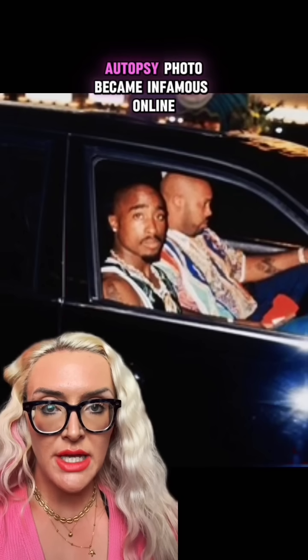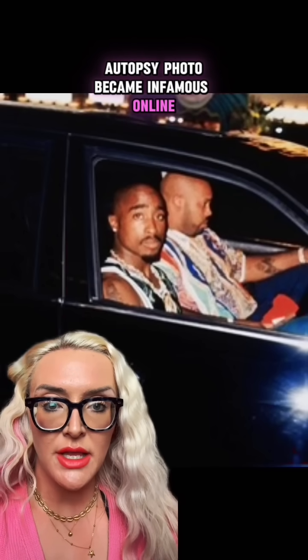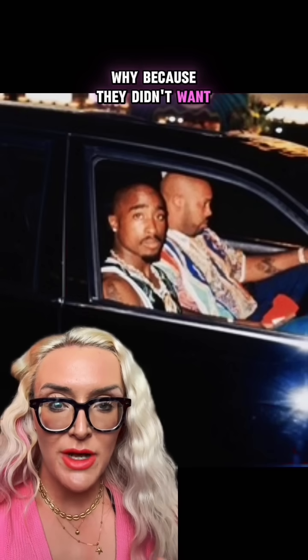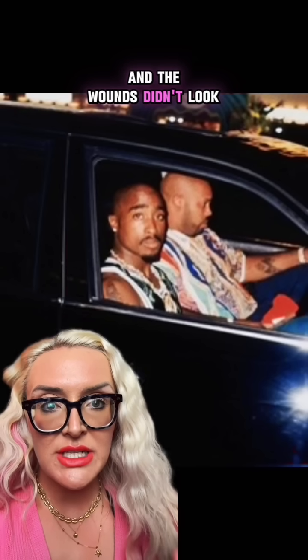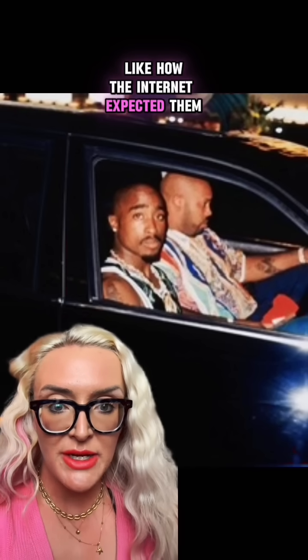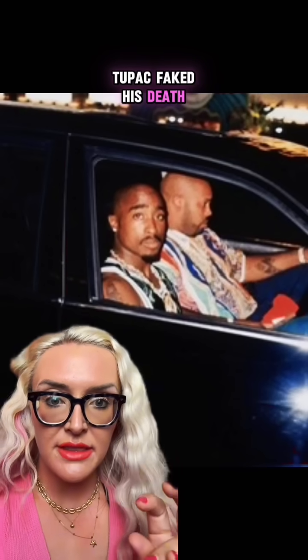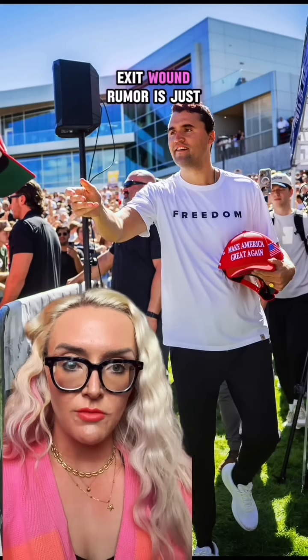Or look at Tupac. His autopsy photo became infamous online because people swore it was fake — they didn't want to believe he actually died, and the wounds didn't look like how the internet expected them to. So suddenly it turned into 'Tupac faked his death' or 'Tupac's living in Cuba.' The Charlie Kirk exit wound rumor is just the latest in a long line of cases where what the public sees doesn't match what forensic science later confirms, and every single time, conspiracy theories fill that gap.